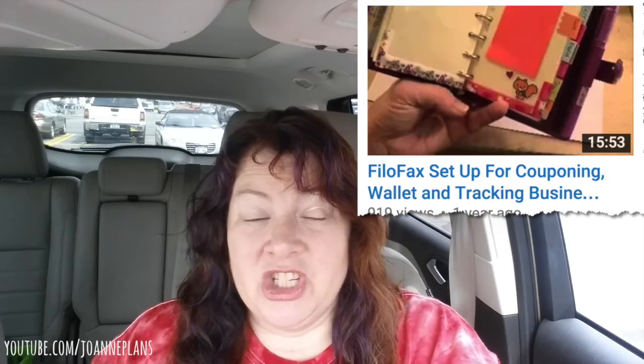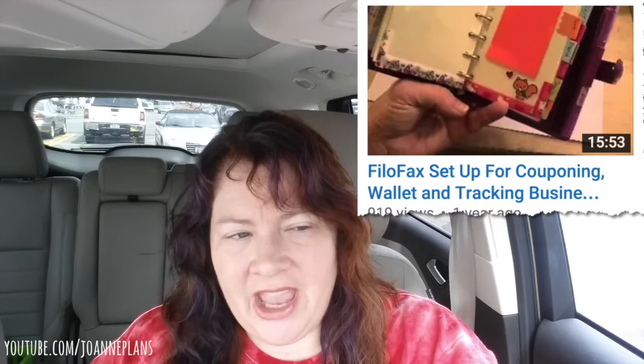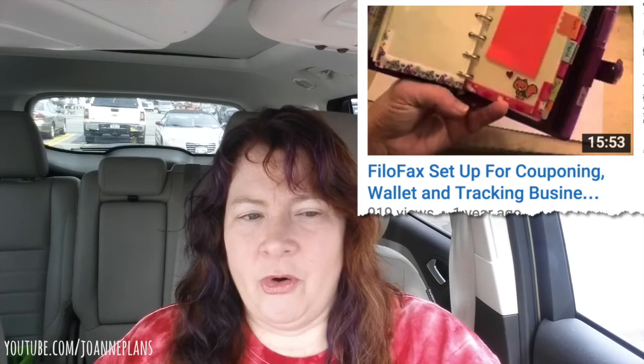Then I went and purchased a Finsbury and went a little smaller. I honestly barely used it — maybe for about a week — because I thought it was just too small for me. Around the same time I also purchased a Raspberry Finsbury in personal size, and then the pocket size, which is actually awesome for a wallet. I still have it. I had it set up as a wallet slash coupon organizer. A lot of people are not aware that you can use some of these smaller Filofaxes as wallets.